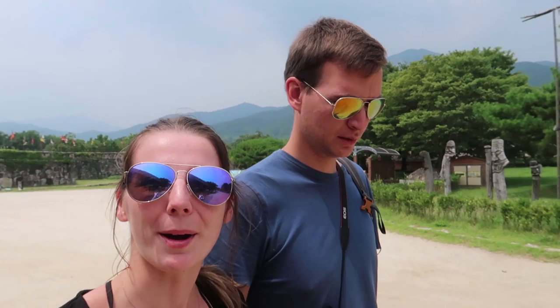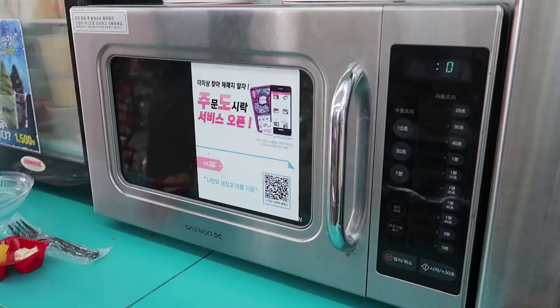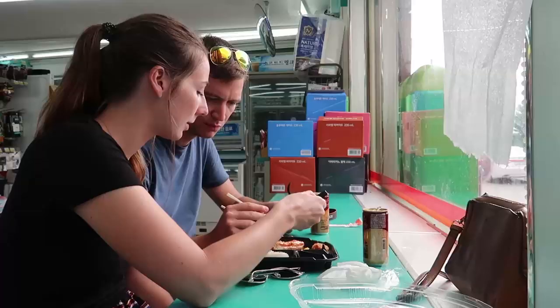We've just nipped into the local convenience store and bought one of the dishes you can heat up. They have a microwave in the store so we were able to heat it up, and they also have a table and chairs so we can sit down and eat it in the AC. Apparently it might be another hour until our bus, so we may as well kill some time.